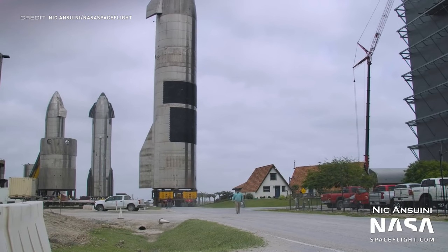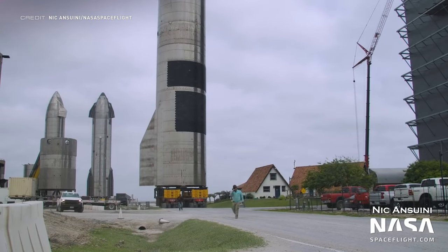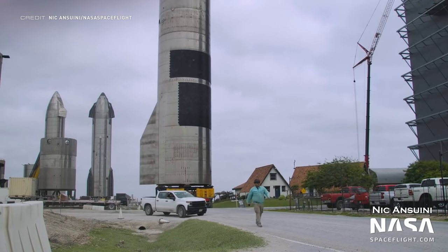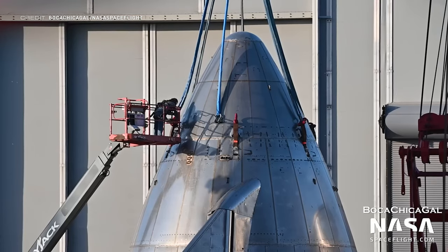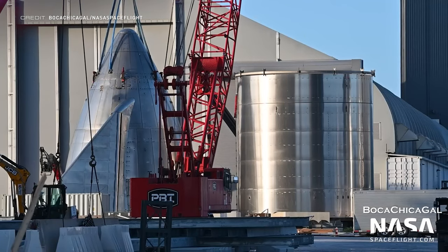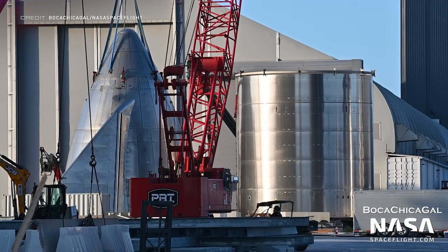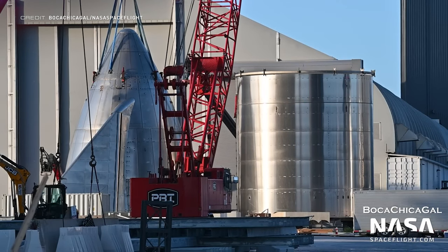Firstly, Ship 16 was moved from the Rocket Garden to High Bay 2 — the newer, bigger one — as it serves no other purpose than a mass simulator for the new crane. After serving that purpose it was rewarded by being chopped in half. On a serious note, there isn't anything left for Ship 16 to do and scrapping it makes the most sense. It's sad, but you can't keep these outdated ships around forever.